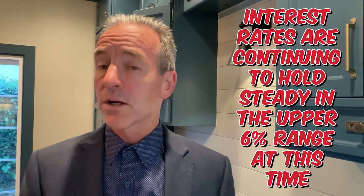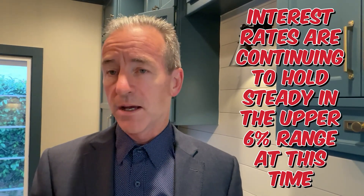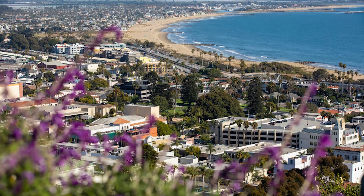In the meantime, I want to mention that interest rates are continuing to hold steady in the upper 6% range at this time. I'm Harold Powell, a local real estate agent serving Ventura and the surrounding communities. If you like my videos and want to stay up-to-date on all things real estate for Ventura, hit the subscribe, like, and bell icon to be notified of future content.